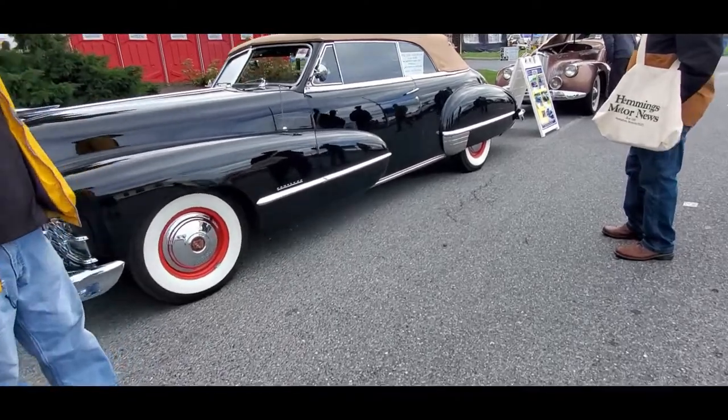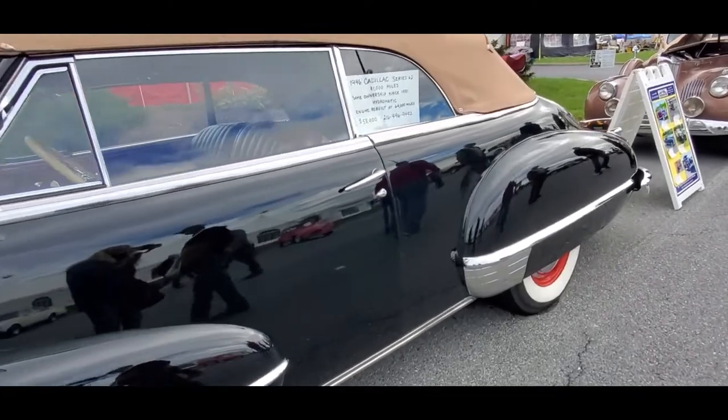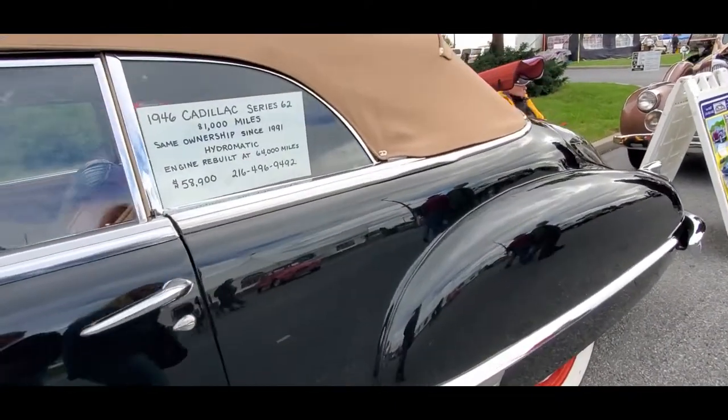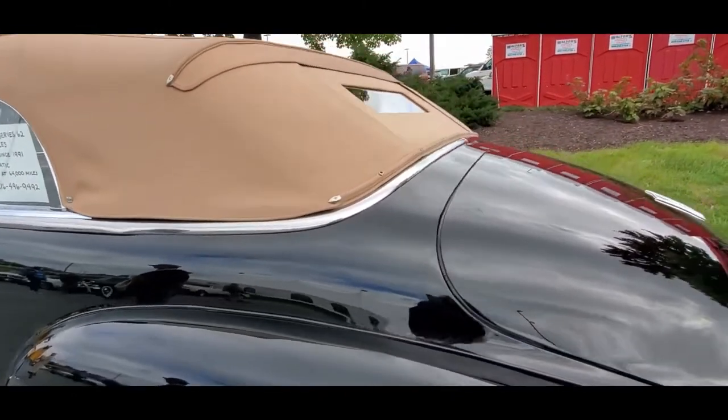This is gorgeous. This is $48 — $46. $81,000. Same ownership since 1991. Hydromatic. Rebuilt engine is $64. Asking $58,900.